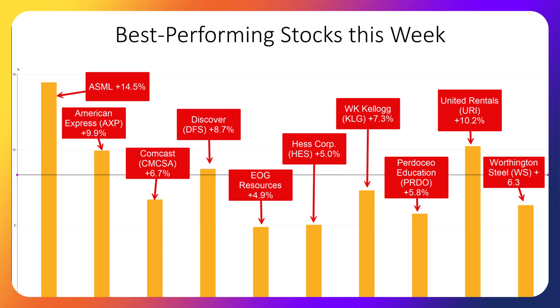The six companies on the left are established, high-quality, dividend-growing companies, while the four stocks on the right — WK Kellogg, PRDO, United Rentals, and Worthington Steel — are part of our under-the-radar dividend-paying strategy.